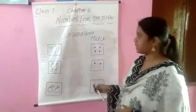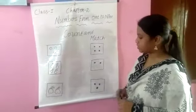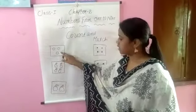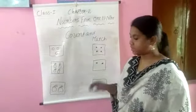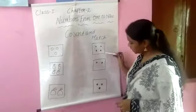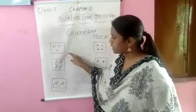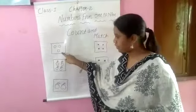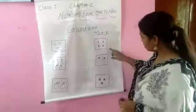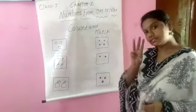Okay children, in this lesson next topic is count and match. Here you can observe: first box contains triangles, second box contains oranges, and third box contains apples. First box contains how many circles? 1, 2, 3. In these three boxes, which box contains three dots? Third box contains three dots.